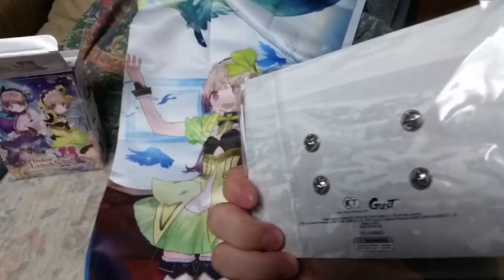Next up, looks like we got some pens. Here are both the main characters. And a nice little art book.